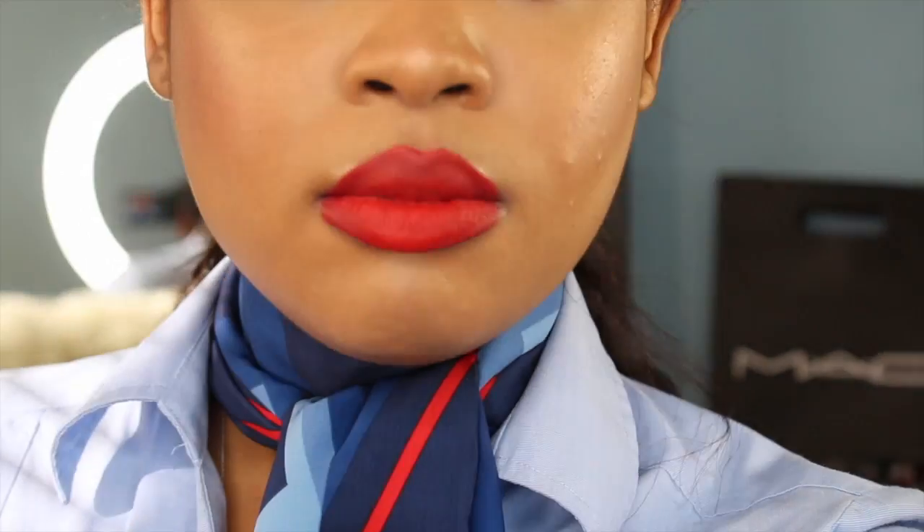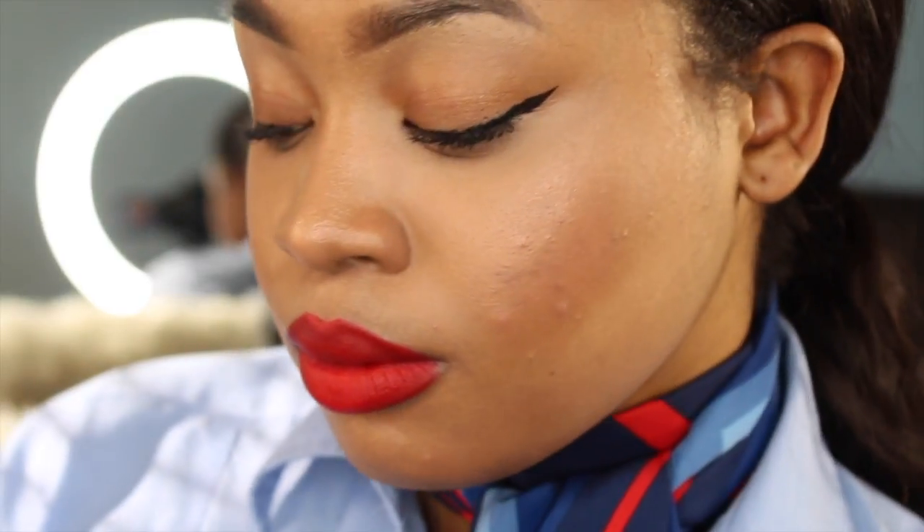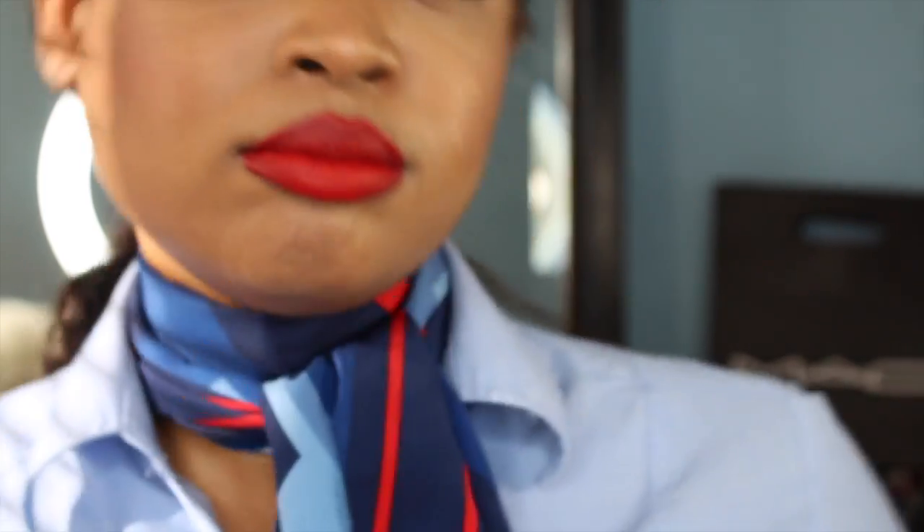This is the finished flight attendant makeup look — the exact look I wear every single day for work. It's become a routine so it's really easy. Remember the three major keys to flight attendant makeup: fluttery lashes, rosy cheeks, and bright red or pink lips. Lipstick is a must — do not skip it.